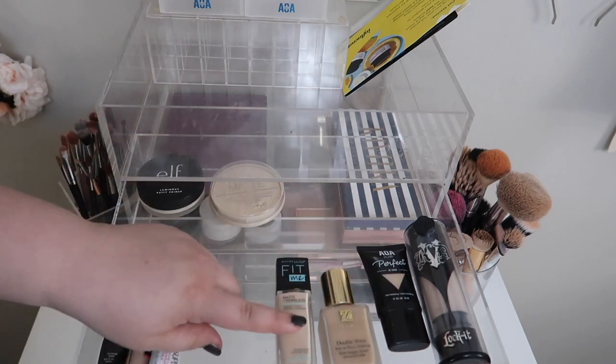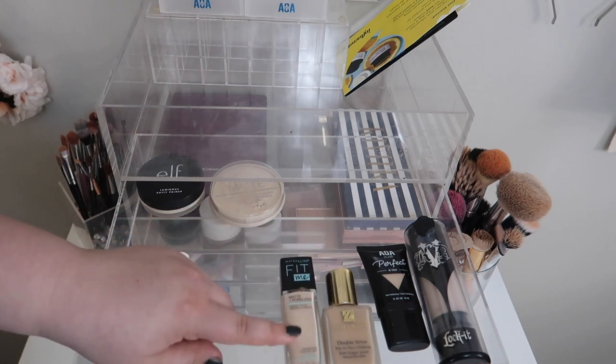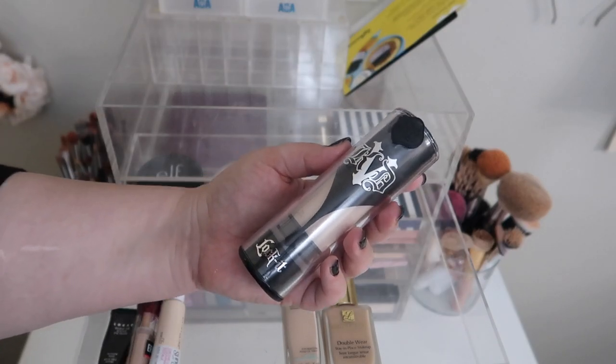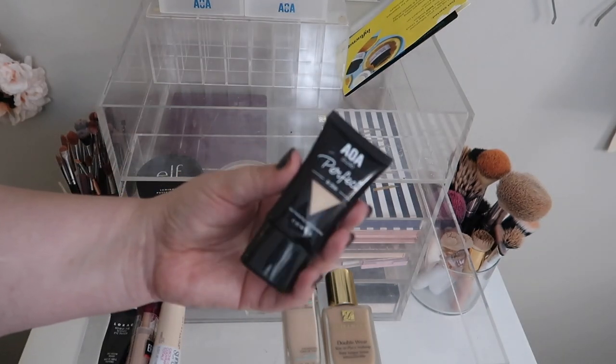For foundations, I've really been using the Maybelline Fit Me Matte and Poreless and the Double Wear because those are the best go-to summer foundations I have right now. I think I'm going to move these two back into my collection — we have the Kindness Vegan Beauty Lock It Foundation and also the AOA Studio Perfect BB Cream.